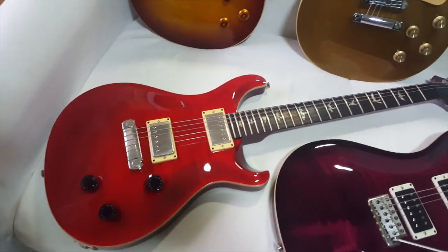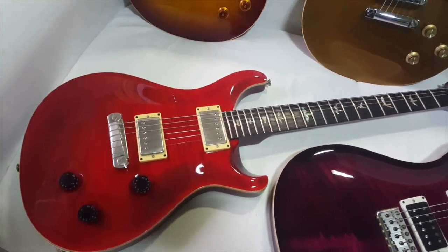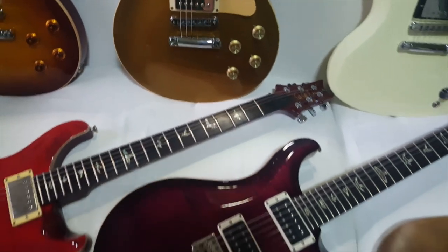Okay, this is the PRS Custom 22 in Ruby Red, made in 2003. This has the Dragon 2 pickups — very nice build guitar.